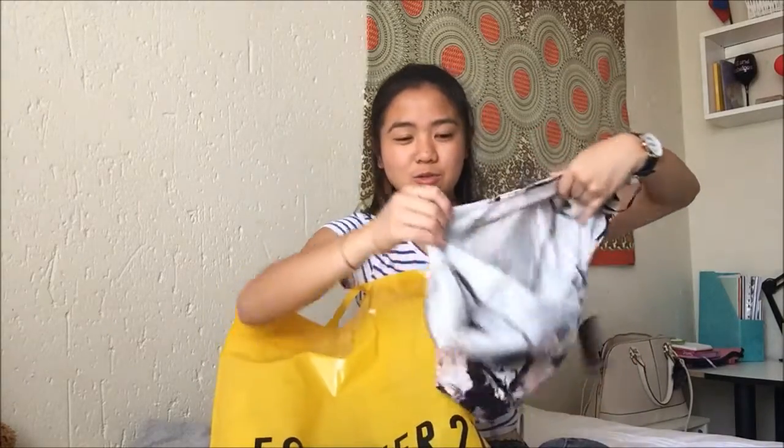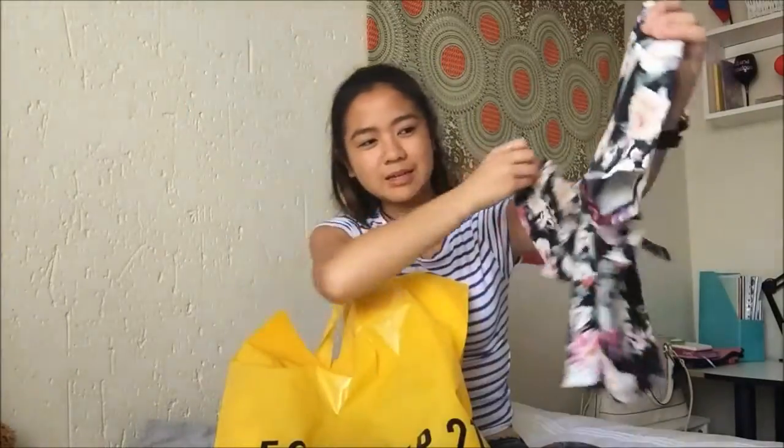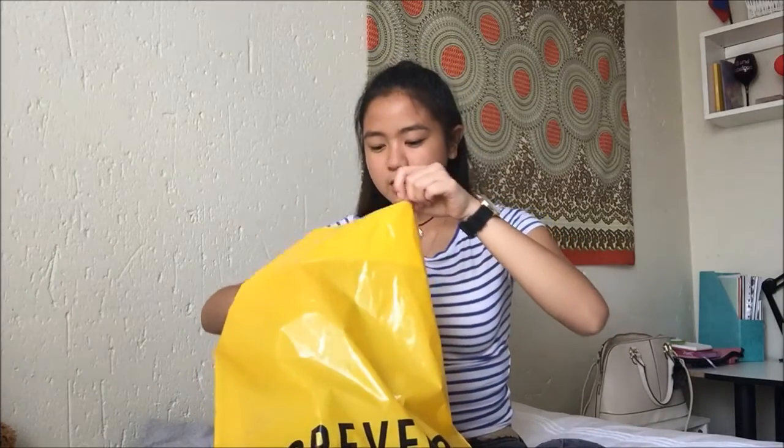I also got this floral crop top — the minute I put it on in the fitting room I knew it was a must-buy. It has a big neckline but sits really cute; maybe I'll do a try-on haul someday. Then I got a pair of sunglasses for only 59 Rand, which is way cheaper than places like Cotton On or Factory. I'll probably actually use these ones.